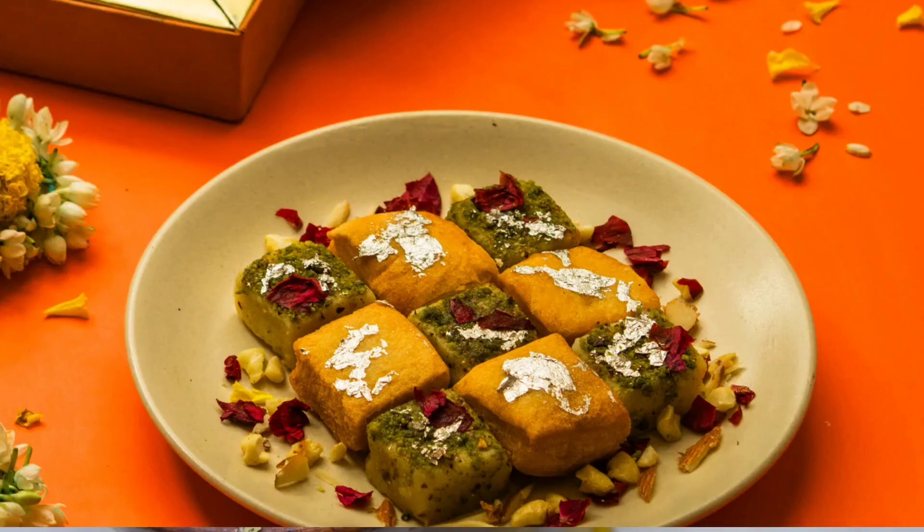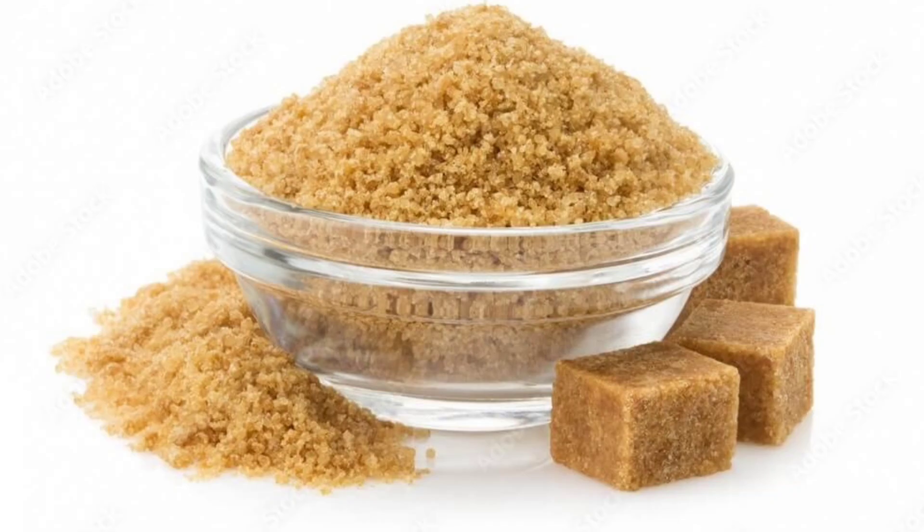Next, let's explore khand and jaggery. These are traditional sweeteners often used in Indian cuisine. Khand, also known as raw sugar, is partially refined and retains some of its natural molasses. As a coarse crystallized form of sugar, it has a more complex flavour compared to white sugar. Jaggery, on the other hand, is an unrefined sugar made by boiling down sugarcane or date palm juice until it solidifies. It has a rich, deep flavour and retains many of the nutrients found in the original juice, like iron and calcium. Jaggery often comes in blocks or powders and can be used as a sweetener in both sweets and savoury dishes.